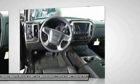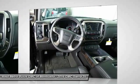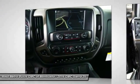Front air conditioning, HomeLink garage door opener, power steering. Come take a test drive today.